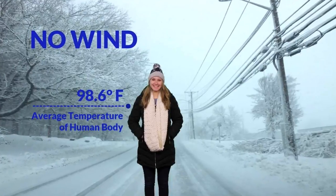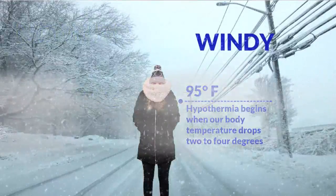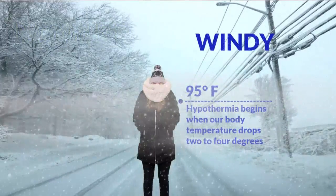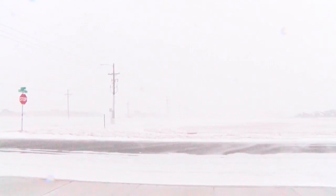The average body temperature is 98.6 degrees. What many people don't realize is that it only takes a 2 to 4 degree drop in temperature for hypothermia to occur, and the West Texas wind greatly increases the likelihood of this occurring.